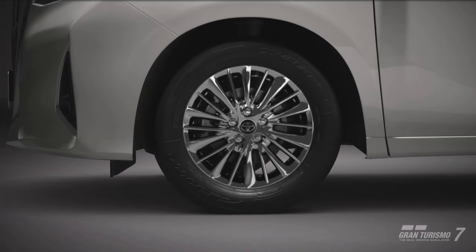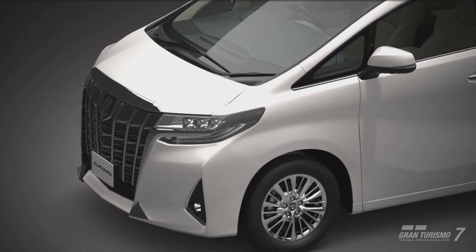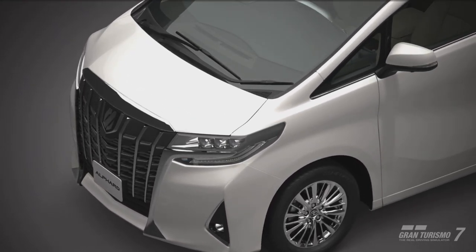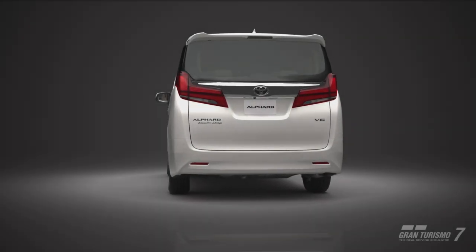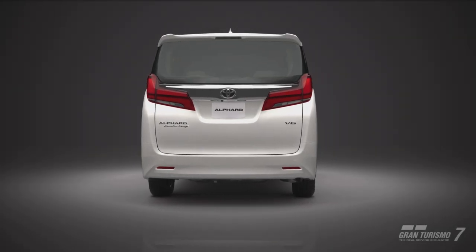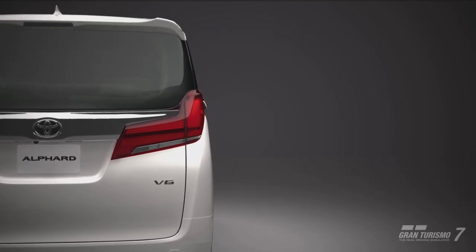Welcome back to the channel and welcome back to another GT7 car review, this time covering one of the update 1.31 cars and perhaps the biggest meme car we've ever seen added within GT7 post launch. Of course I'm talking about the Toyota Alphard, obviously one of the most divisive vehicles I think I've ever seen added to GT7.